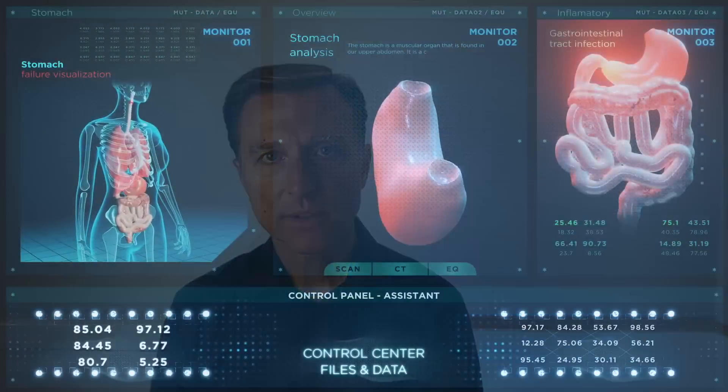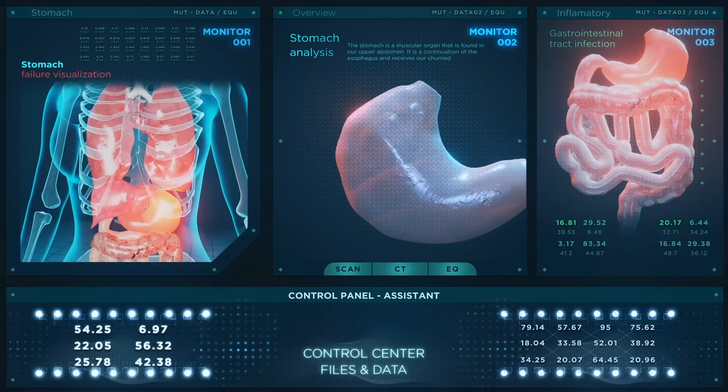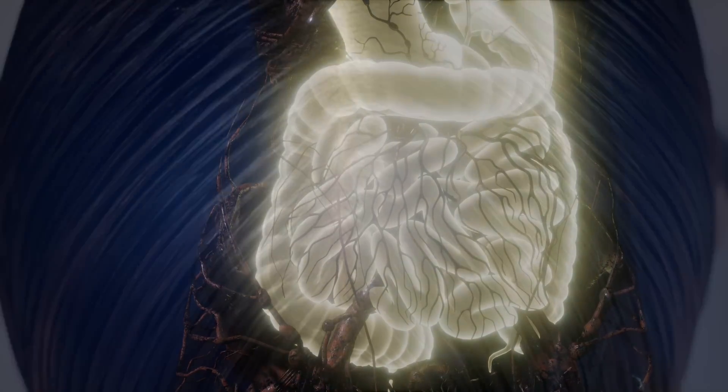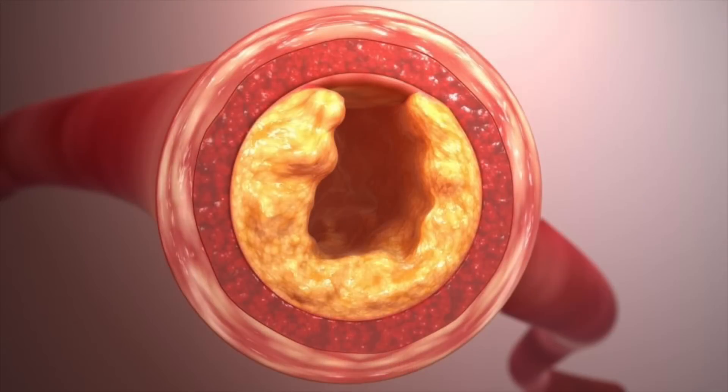Without iodine, your metabolism suffers — pretty much every single symptom relating to your metabolism. A slow metabolism can affect your hair, your nails, your skin, your mood. You can have a buildup of cholesterol, start gaining weight all over your body. There could be many problems, including nodules on the thyroid itself, from an iodine deficiency.